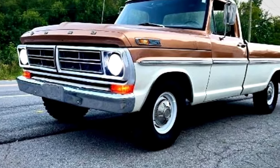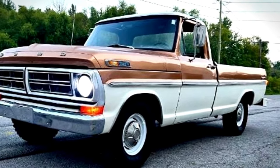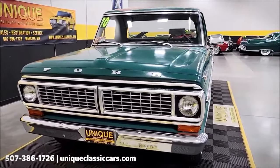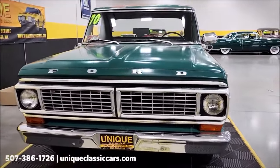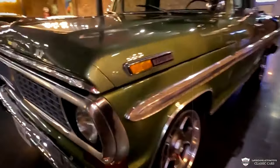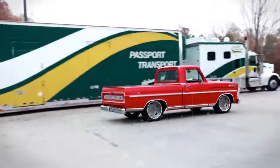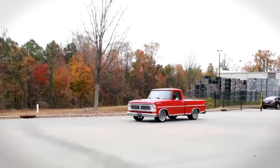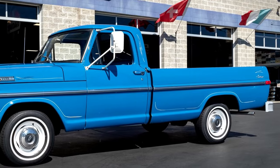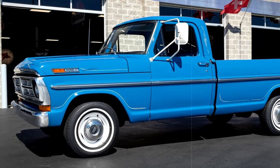The F100 was renowned as a dependable workhorse, prized for its durability and versatility. It pioneered features that would later become standard in subsequent truck generations. Its design evolution, particularly the substantial changes seen in the late 60s and early 70s, mirrored broader trends in the automotive industry emphasizing not only functionality but also style and comfort. While the 1970s Ford F100 may be underrated among classic truck enthusiasts due to its more understated historical footprint, its impact and contributions remain undeniable.